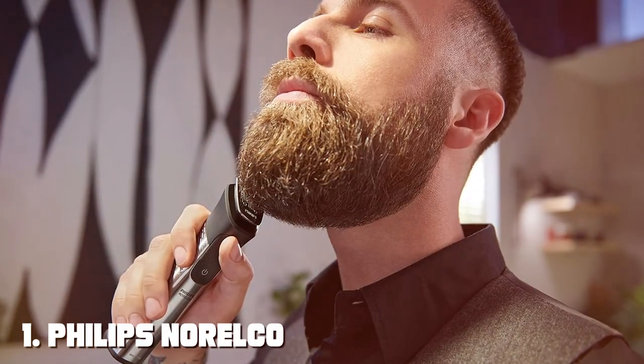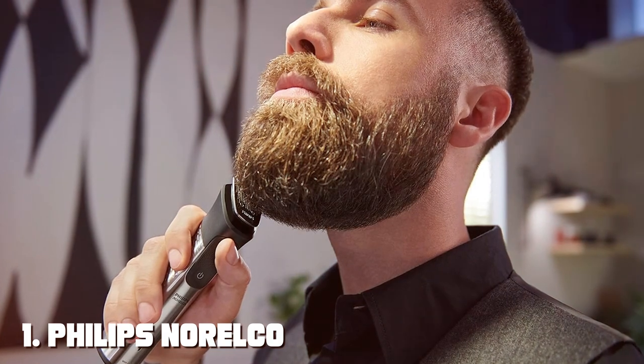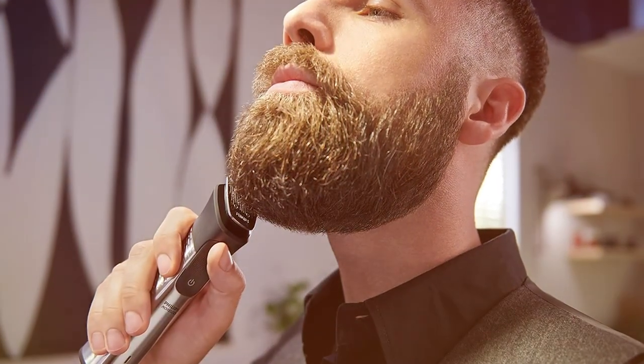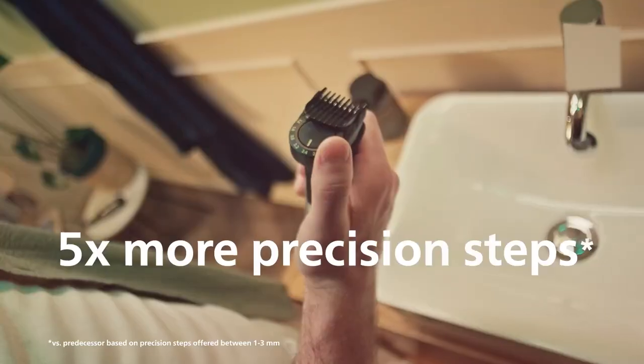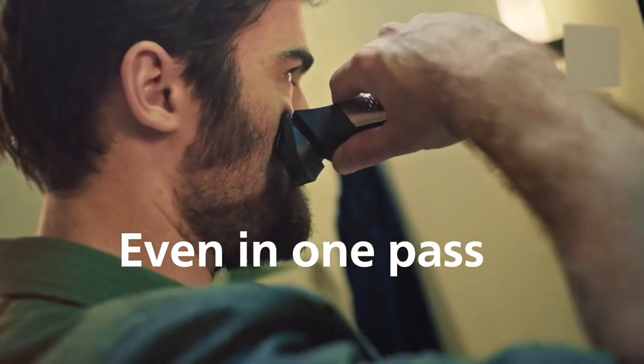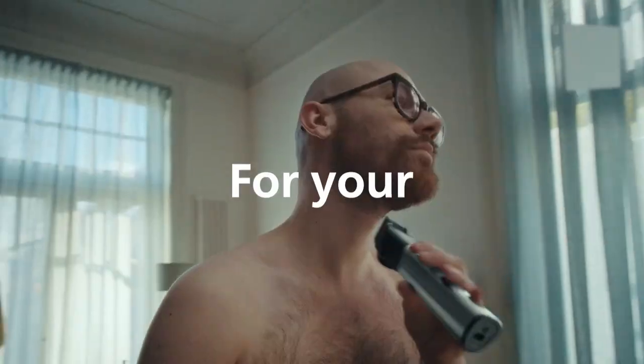At the first position of our list, we have the Philips Norelco Multibroom Series 7000. Introducing the Philips Norelco Multibroom Series 7000, the ultimate grooming tool for men.